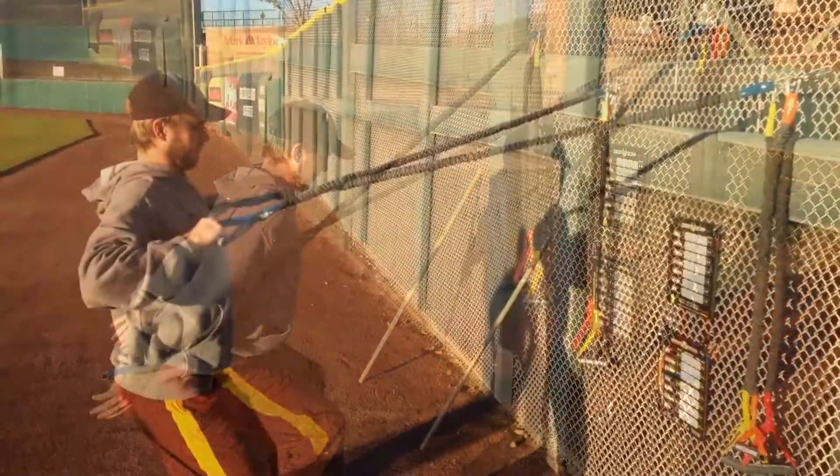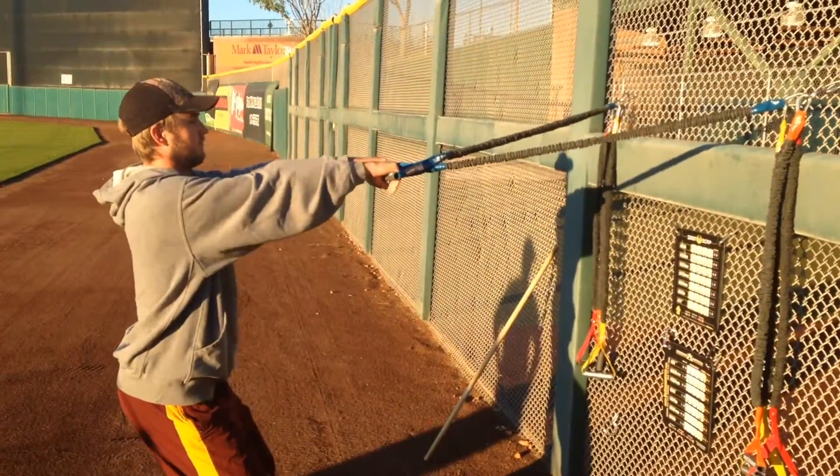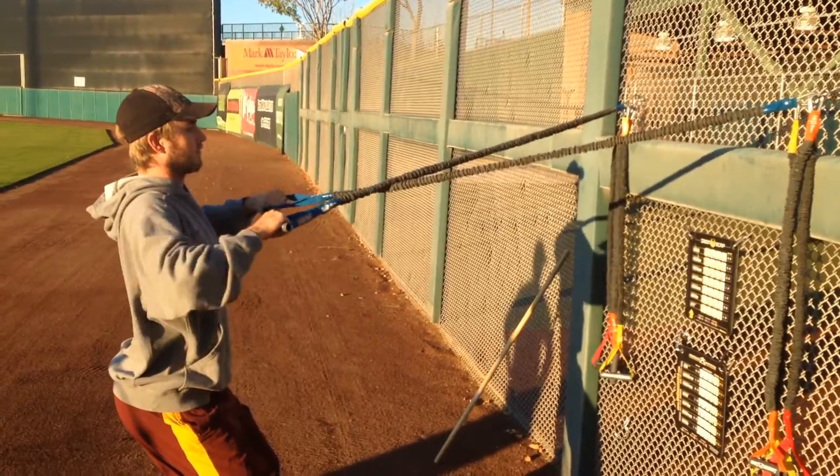And then after we throw, it aids in recovery. So we want to do this after we get done throwing on a daily basis.